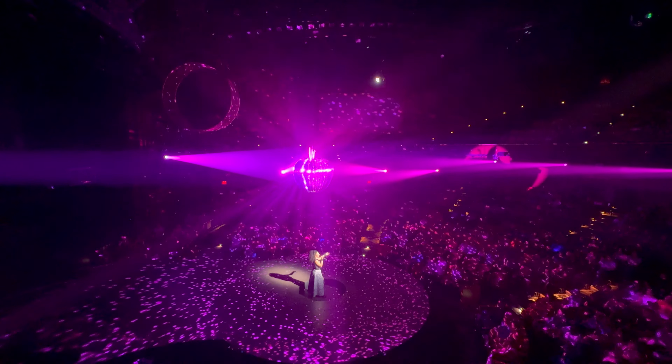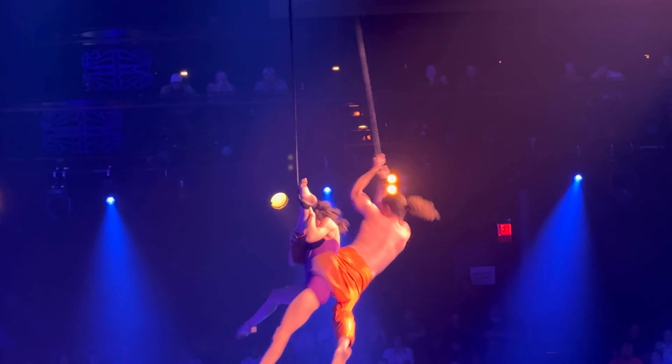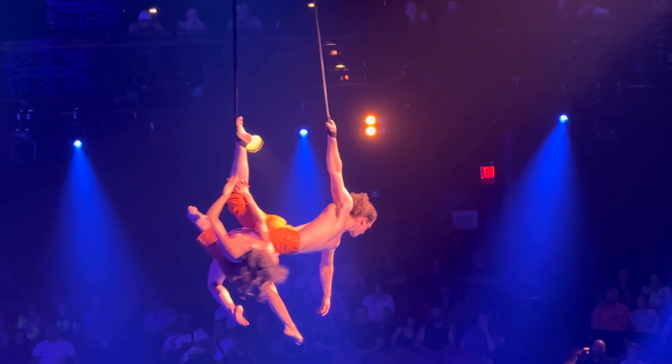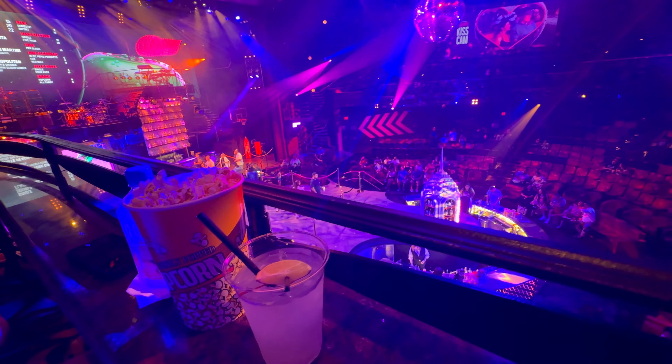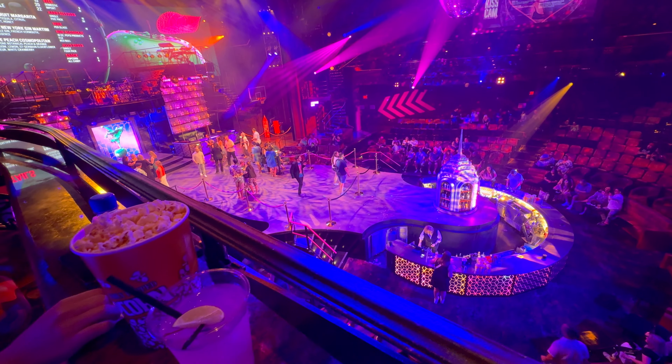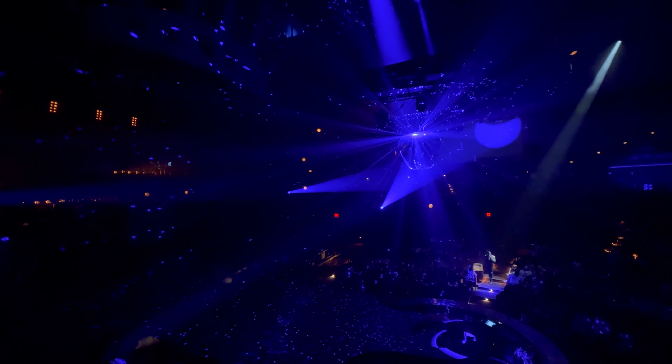Good morning guys — day number two here at New York New York. We promised some feedback on the show we saw last night, so here we go. Mad Apple was a lot of fun — it is a very well-produced show combining different elements from New York City. What's very cool is you can actually arrive 30 minutes before the show and they set up bars across the stage so you can take pictures. It is highly recommended, even if you're not staying here.